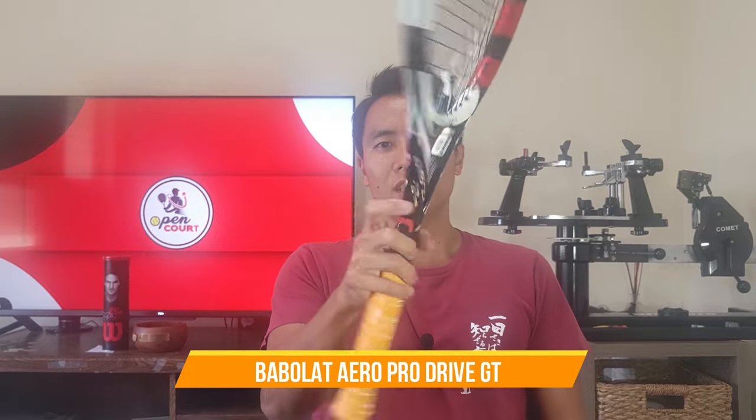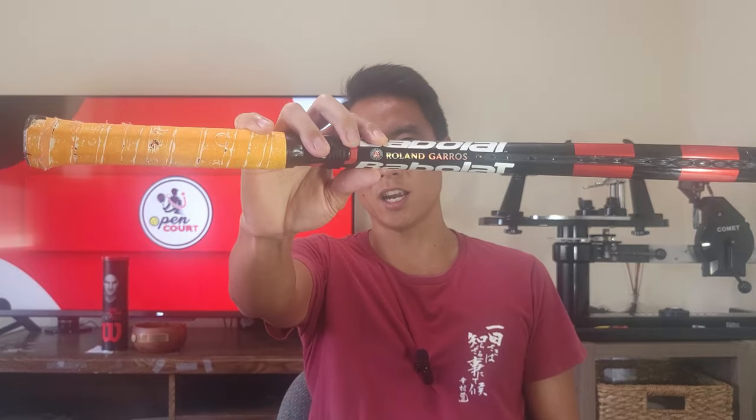My other Babolat racket is the Aero Pro Drive GT from around 2010 — in the Roland Garros French Open edition. So I've got a Wimbledon Pure Strike and a French Open Aero Pro Drive. This is one of the stiffest rackets in my collection. It gets great spin as the Aero Pro Drive line should, but I don't use it much because it's very stiff. It feels stiff without giving me much response — I don't get the dwell time I usually want. Maybe a more responsive string would help, but I don't take it out on court as often as I used to.